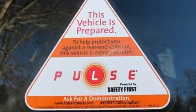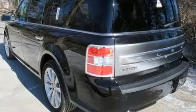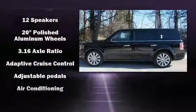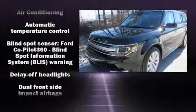A power rear cargo door and seat memory are also standard. Power adjustable pedals allow the driver to optimize his or her driving position, enhancing visibility, comfort, and safety. Third row seats provide an even greater maximum passenger capacity.